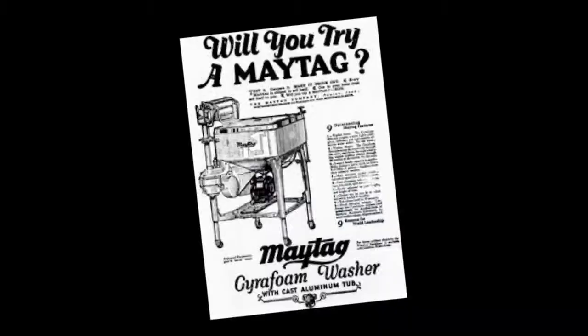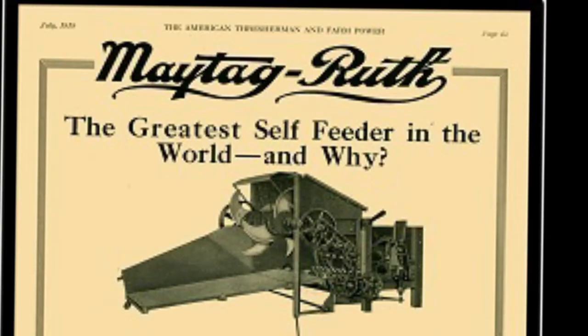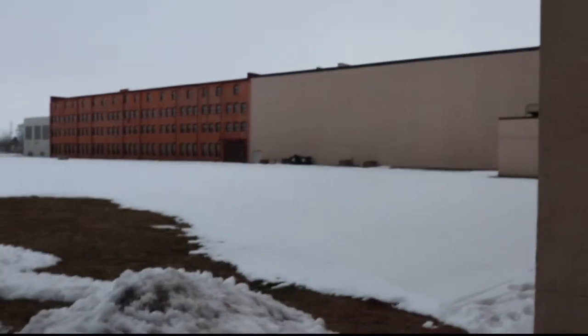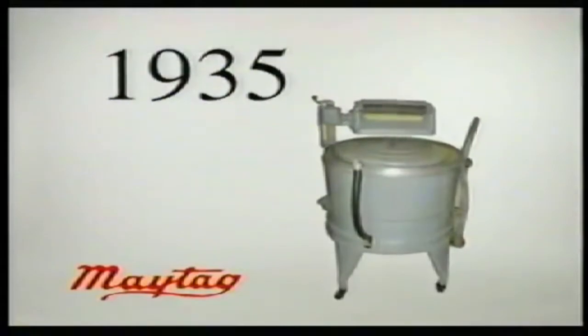For Maytag, the transition from making farm implements to appliances was actually very successful. It was in 1907 that they decided to supplement their farm manufacturing business with a washer. They used lessons learned from building farm equipment and applied them to building washing machines.